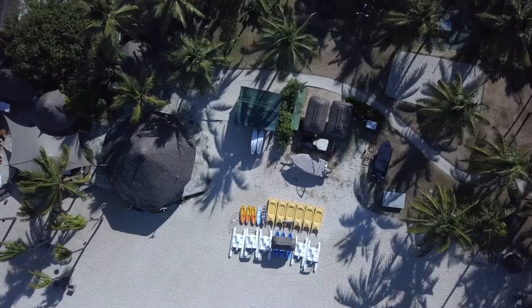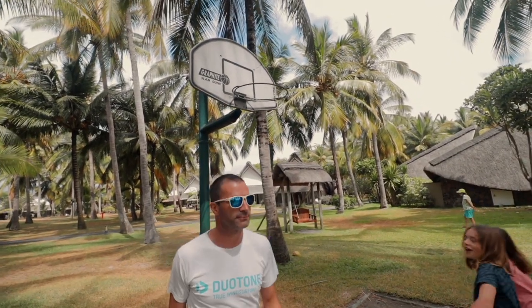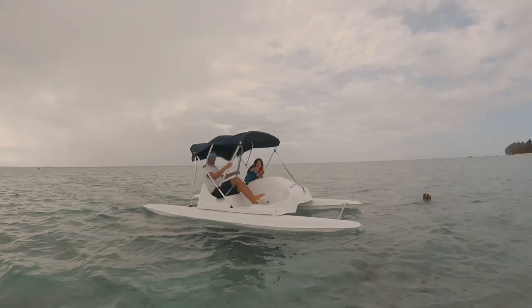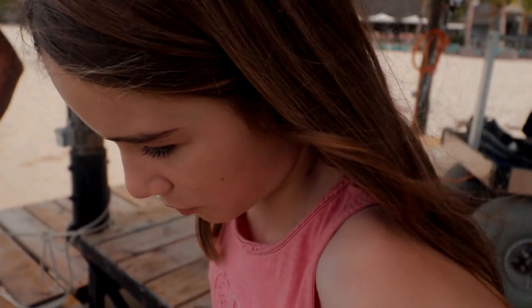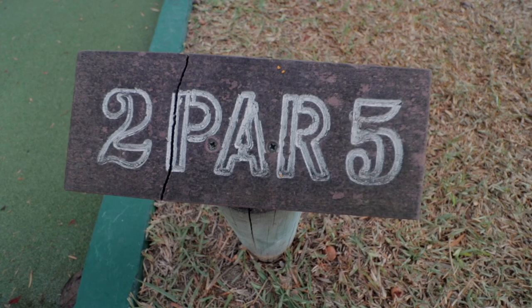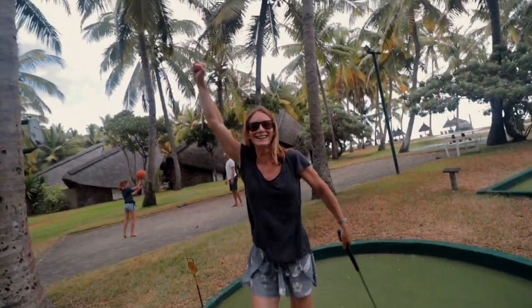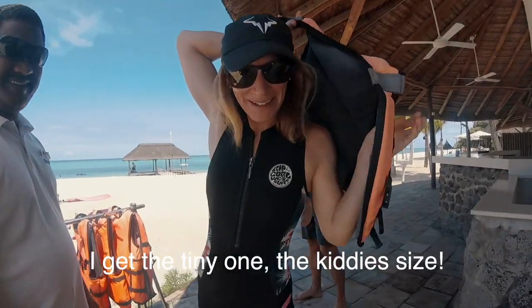Now to work off some of this delicious food. It's an amazing family hotel — there's so much to do for everyone, especially the kids with a kids club and all the activities at the sports centre. Featuring activities like stand-up paddling, snorkeling, sailing, pedalo, and it also boasts the best dive centre on the island. We're going to go on a kayak because it looks pretty nice out there. I got a tiny one — the kitty size.